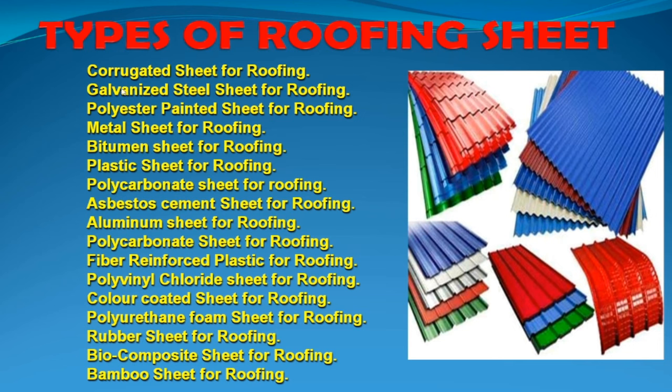The 10 types are: corrugated sheet, galvanized sheet, polyester painted sheet, metal sheet, bitumen sheet, plastic sheet, polycarbonate sheet, asbestos sheet, aluminum sheet, fiber reinforcement plastic sheet, polyvinyl chloride sheet, color-coated sheet, polyurethane foam sheet, rubber sheet, biocomposite sheet, and bamboo sheet.